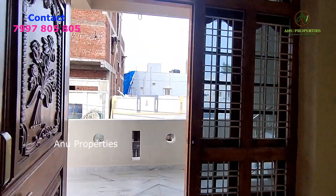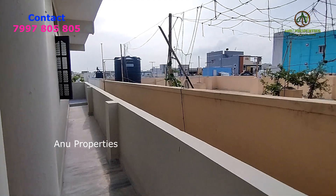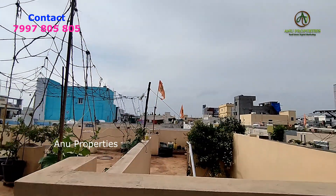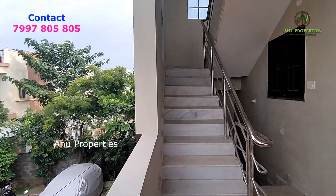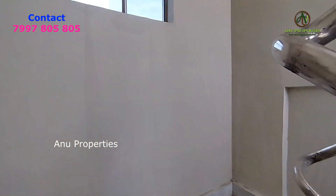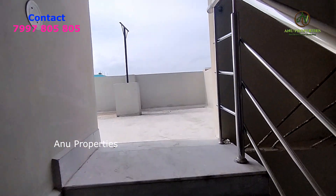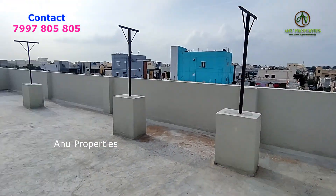We have a G Plus 1 East Face house. If you are interested, you can contact the number on the screen. This is an excellent house. Also, subscribe to our channel for our latest videos.